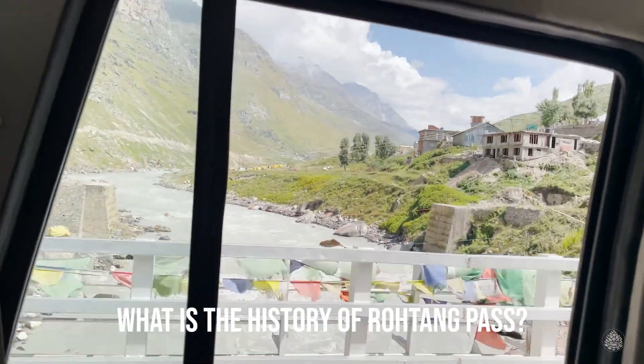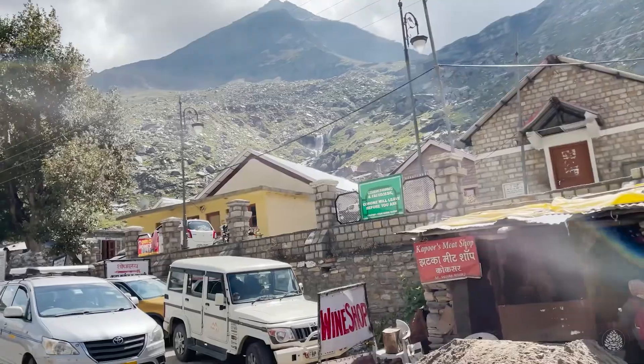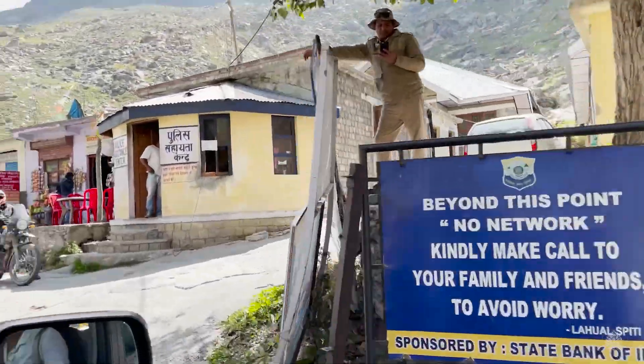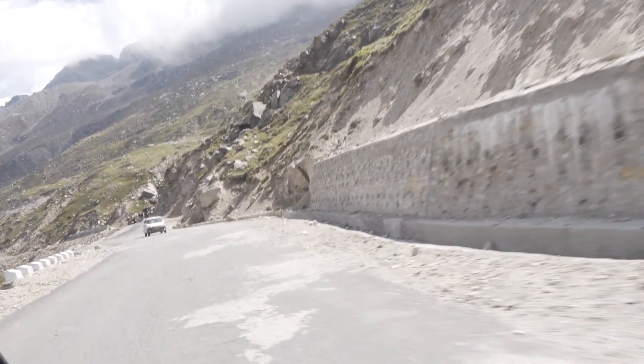In the past, when there were no roads, it was a trader's route. Rohtang Pass literally means 'pile of dead bodies.' Numerous people had died while crossing this pass, mostly from the Lahaul Spiti side to Kullu, hence the name.